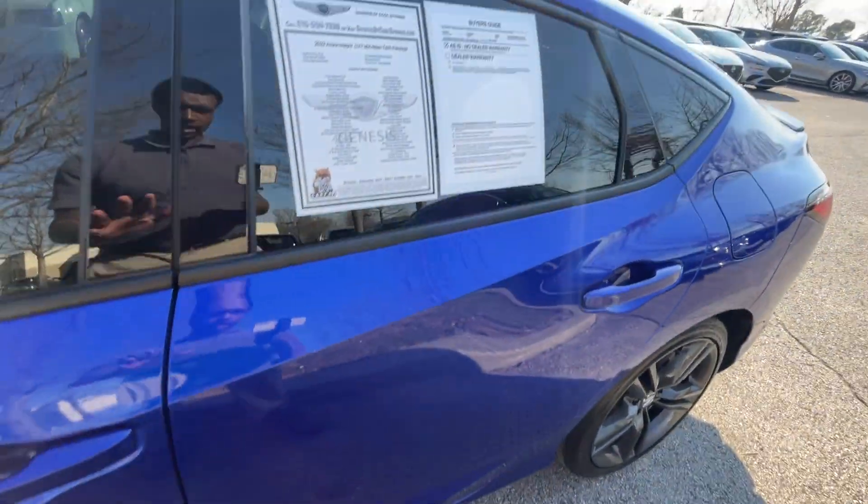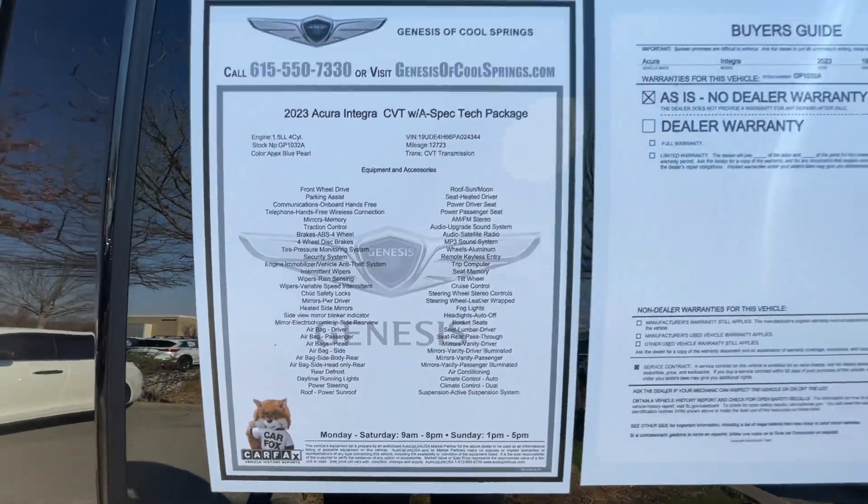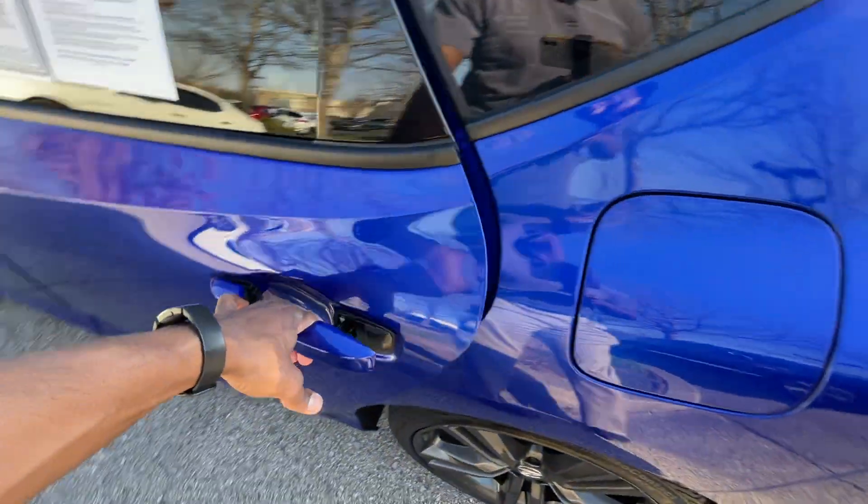I want to give a huge shout out to Genesis of Cool Springs and Hyundai of Cool Springs for allowing me to review this car today — I'll leave a link below in the description. I think we still have the window sticker that comes with this one, so I'll show you all that in a minute.